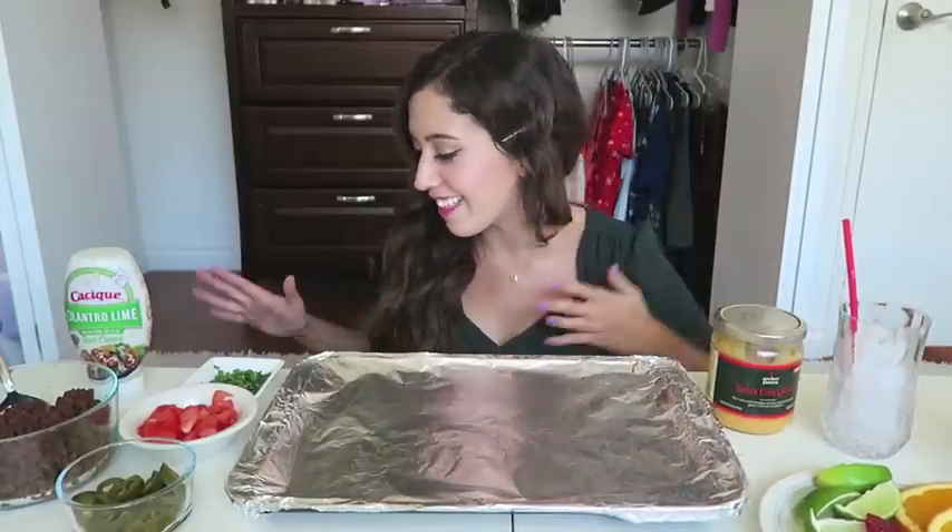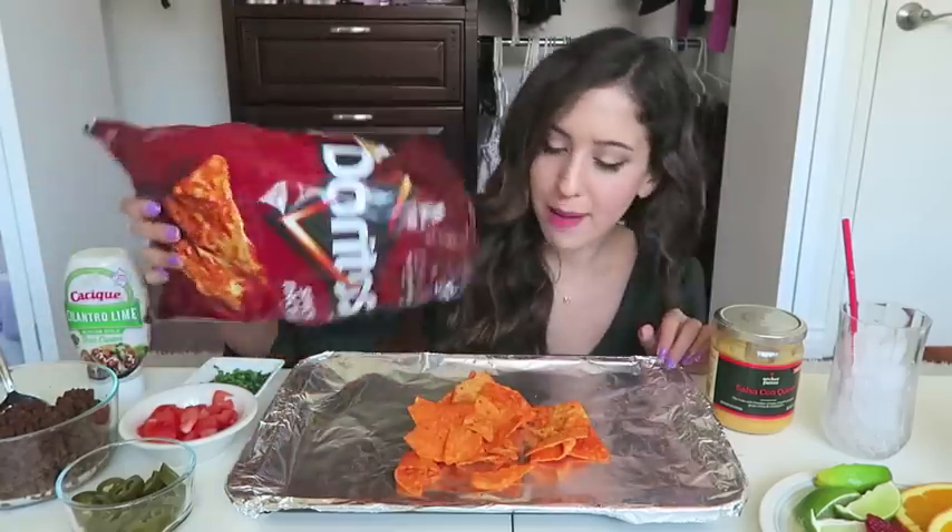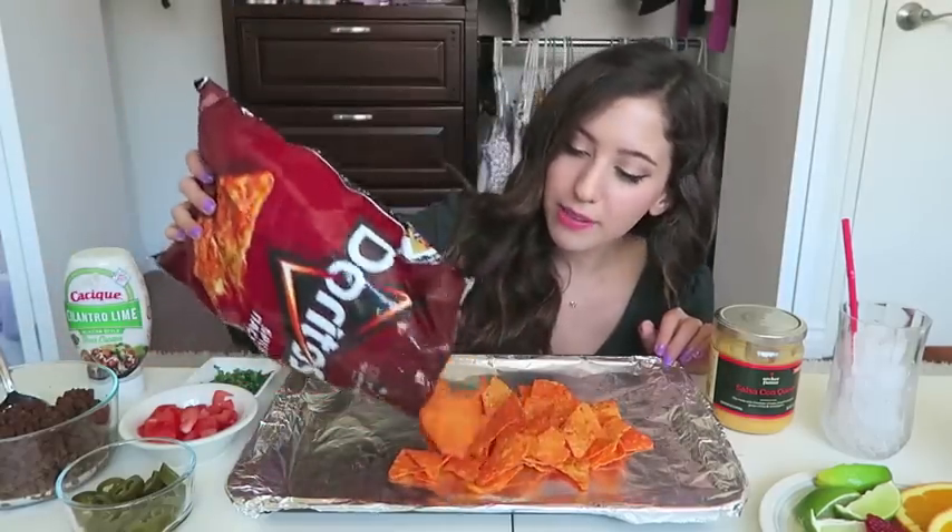For the base of the nachos, they do not use just regular tortilla chips — they use Doritos and the YouTube favorite, Hot Cheetos. So that's what I'm going to be using. I'm using Spicy Nacho Doritos because I like these the most.